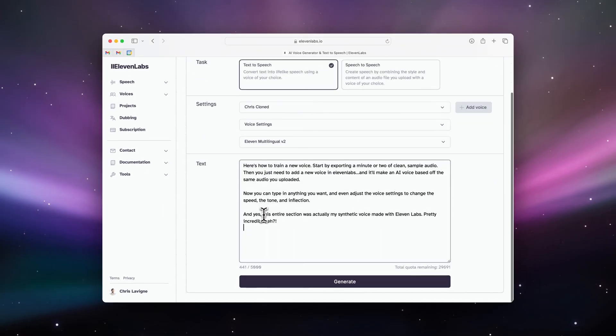And yes, this entire section was actually my synthetic voice made with Eleven Labs. Pretty incredible, eh?